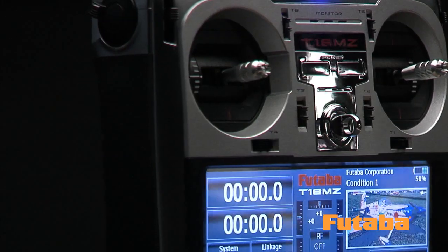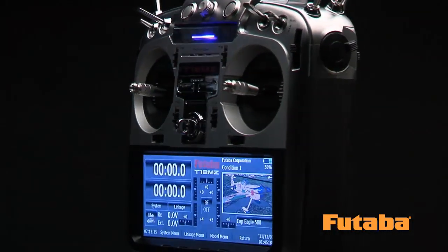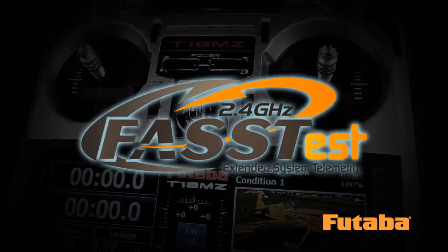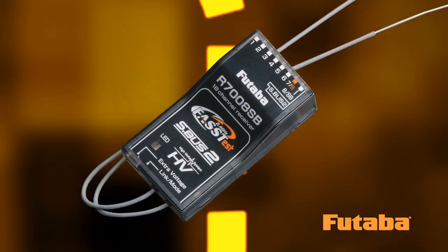It's going to forever change the way 2.4 GHz systems are designed and take your radio control experience to new heights. The 18MZ is the first radio with groundbreaking Fast Extended System Telemetry technology. FastEST provides for bi-directional communication with the included R7008SB high voltage receiver.